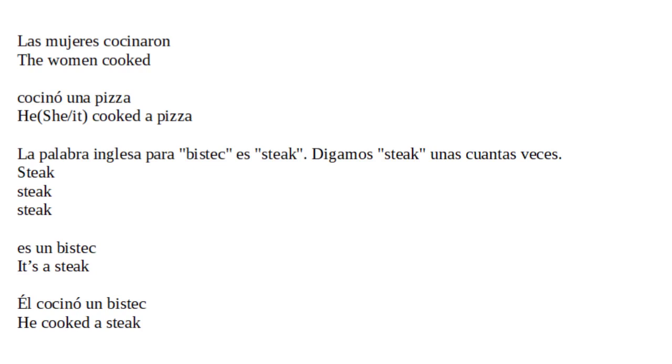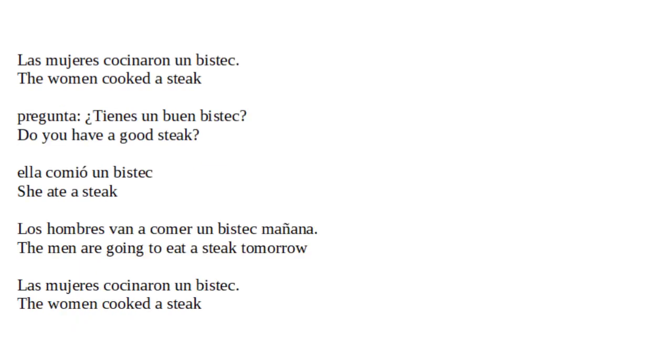La palabra inglesa para bistec es 'steak'. Digamos 'steak' unas cuantas veces: steak. Es un bistec. It's a steak. Él cocinó un bistec. He cooked a steak. Las mujeres cocinaron un bistec. The women cooked a steak. Pregunta: ¿Tienes un buen bistec?